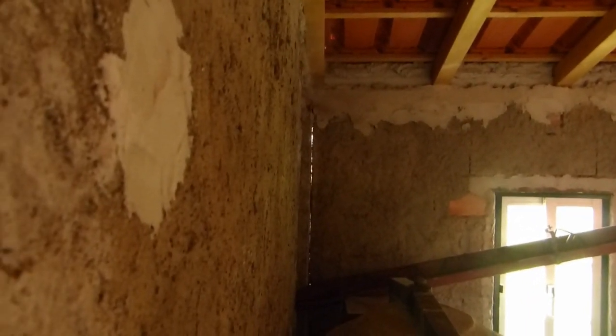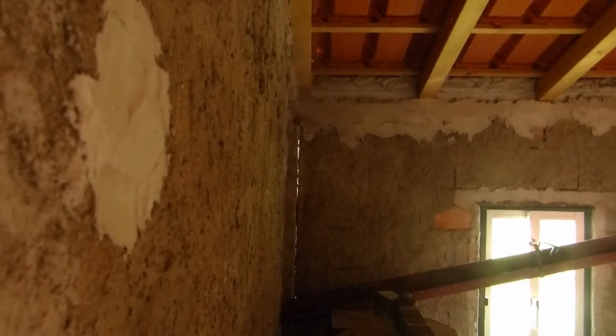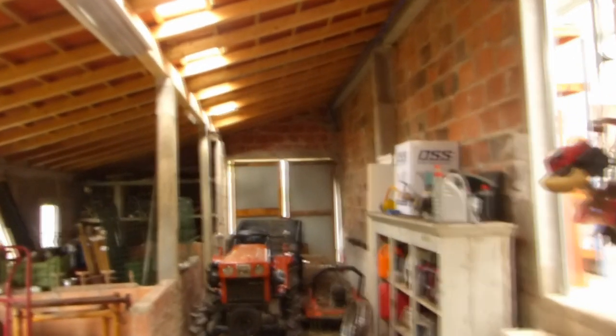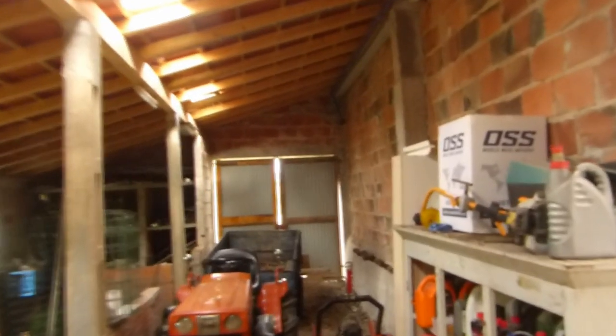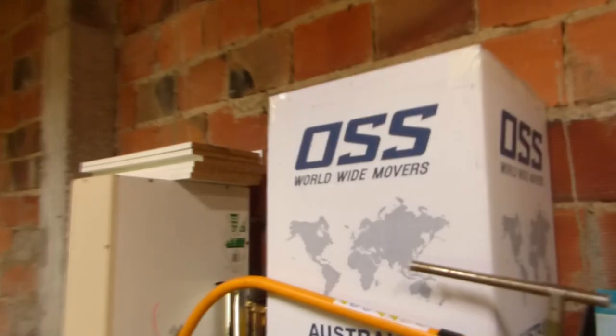Over here you can see there is some natural light coming through where it's separating — that should be okay for a while. And here you can see OSS, the movers I used when I moved from Australia to Portugal.